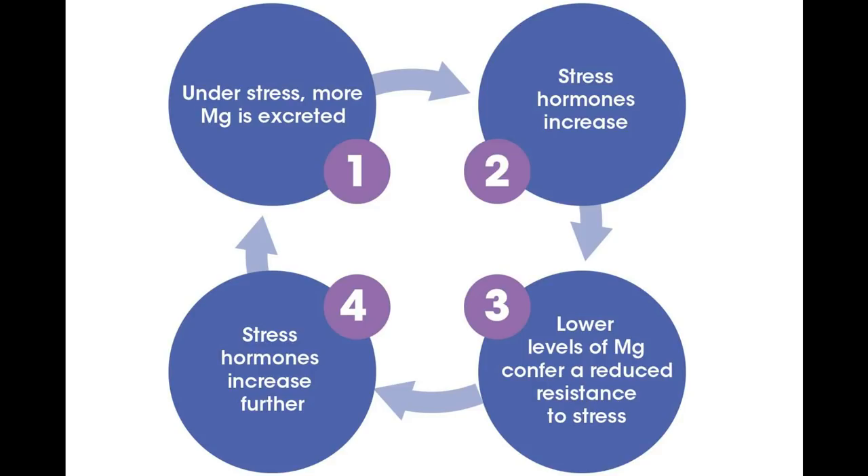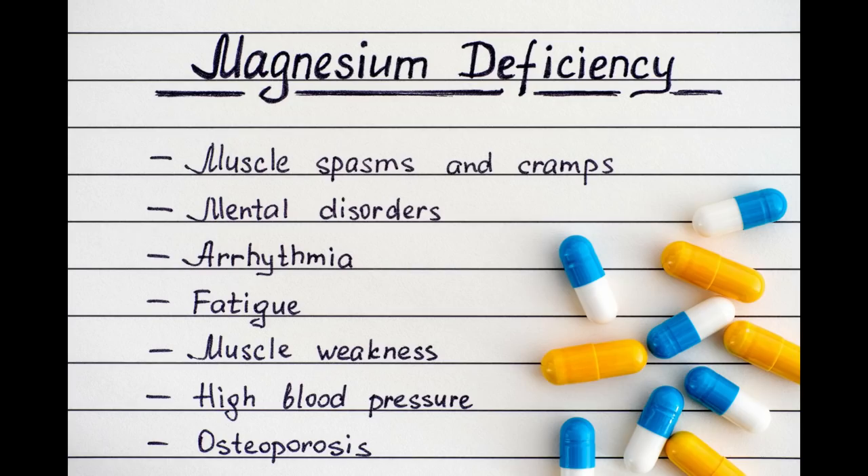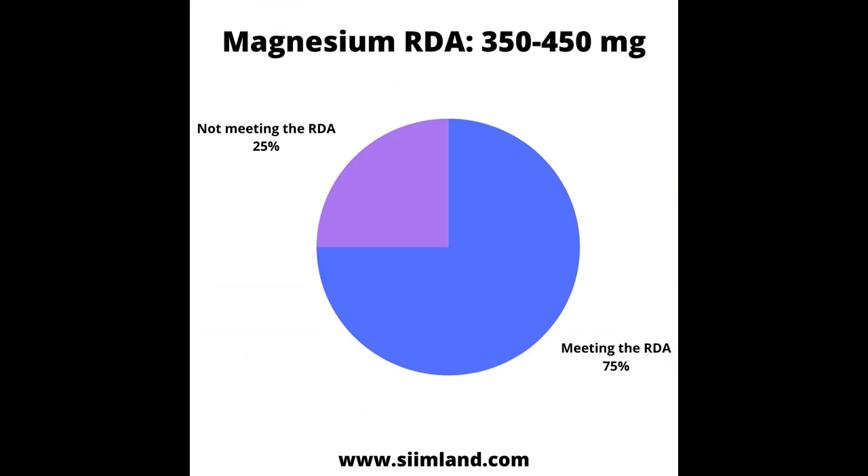That's why the more stressed out you are, the more magnesium you need. Intermittent fasting makes you burn through magnesium just like exercise or taking a sauna does. To not become deficient, you need to cover your magnesium requirements in your eating window. Otherwise, fasting will become an increasing stressor you cannot escape from. The RDA of magnesium is 350 to 450 milligrams a day, which three-fourths of the population isn't meeting.